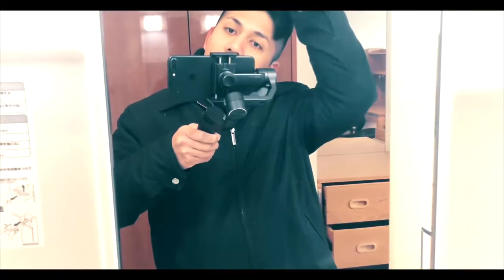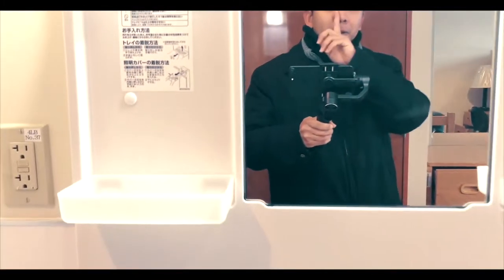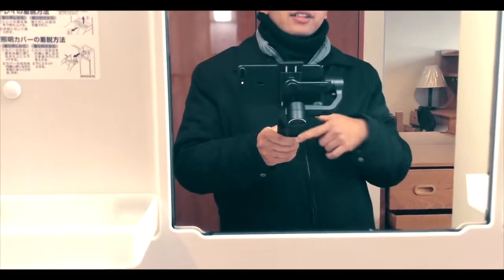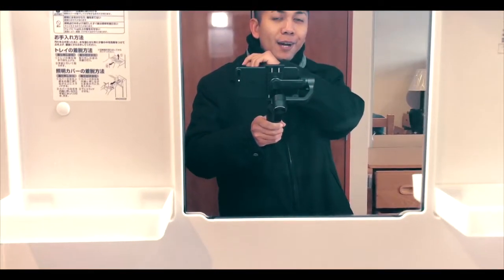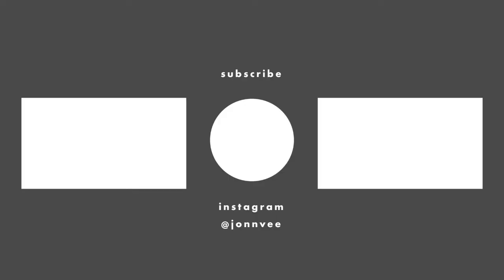Alright guys, I think this is pretty much my second room tour already. I'm going to show you guys later — I'm probably going to make another video on how it's going to look once I actually put all my stuff together. So watch out for that one. You guys have a good day. Bye, bye, bye.